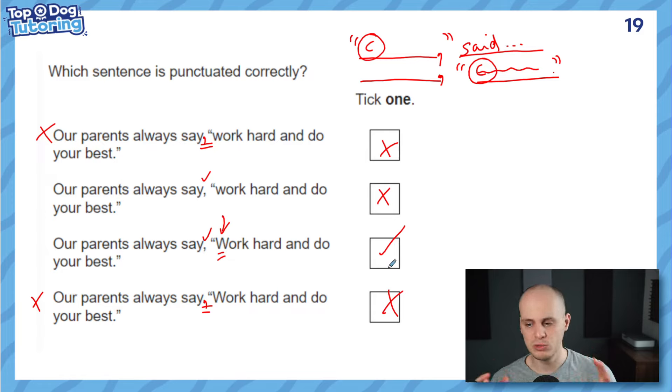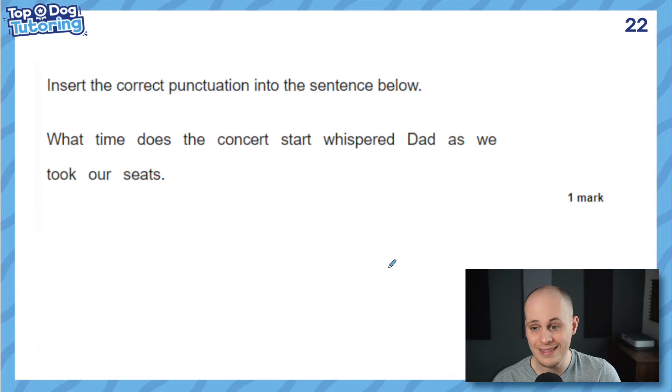I know it's a whistle-stop tour of speech, but those are the main things that come up in the GPS paper every year — knowing how the punctuation goes between the clauses, the capital letters, and quite often the question mark as well. This next question says: insert the correct punctuation into the sentence below: 'What time does the concert start, whispered Dad, as we took our seats.' A really hard question — there's a lot of punctuation to add, including all the speech punctuation. Why don't you have a go and write it down correctly first?